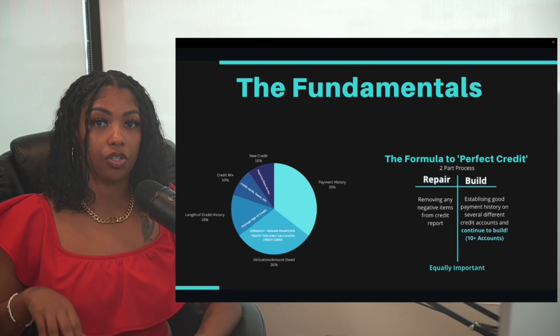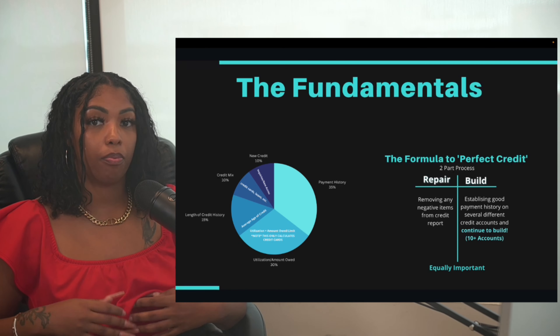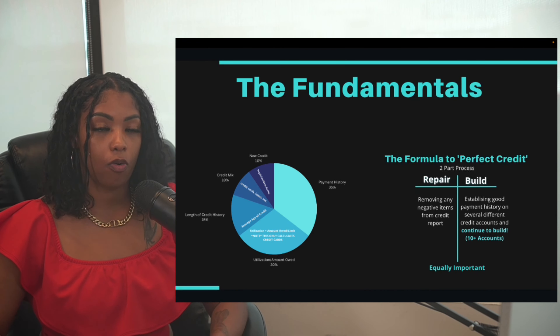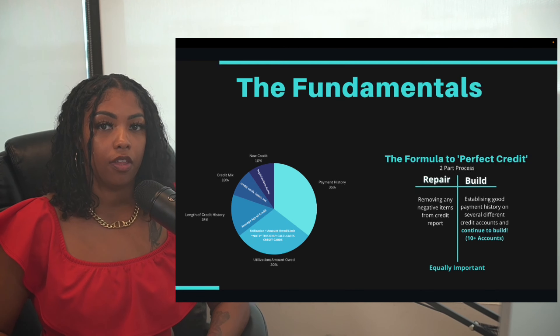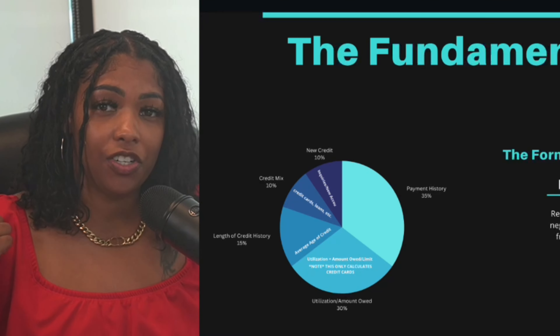How you calculate your utilization is the amount you owe divided by your limit, and you want to do that for every single account individually on your credit report — whether you're the primary user who owns the account or an authorized user on someone else's account. Both are very important.